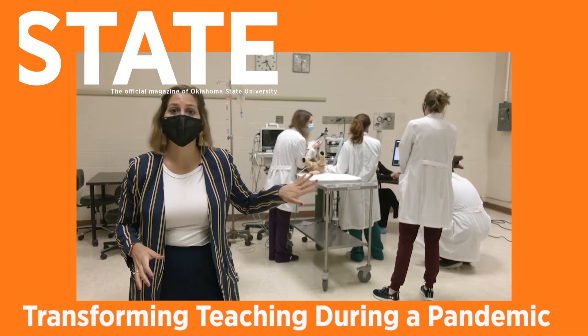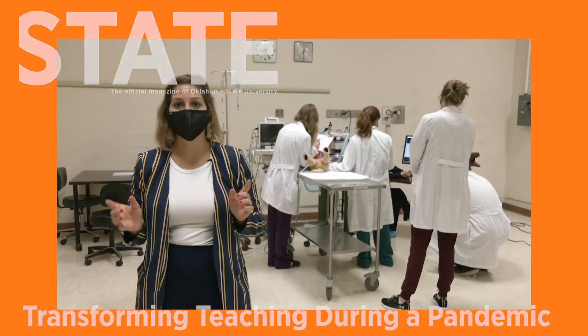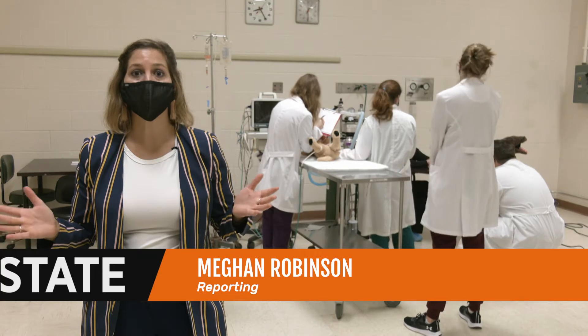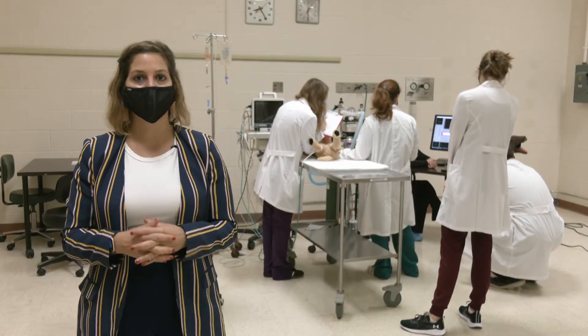This skills lab in the College of Veterinary Medicine is just one example of how professors are tapping into their creativity when coming up with syllabi to ensure students still get the most out of their education.